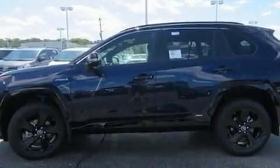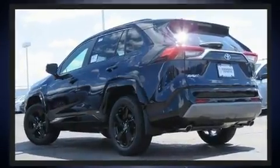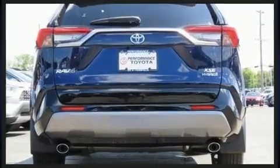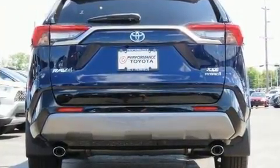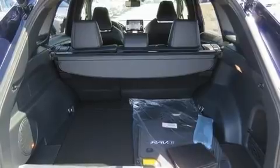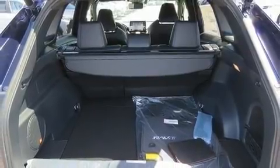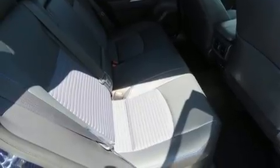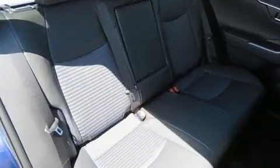Toyota ensures the safety and security of its passengers with equipment such as dual front impact airbags with occupant-sensing airbag, front and side impact airbags, traction control, brake assist, a panic alarm, an emergency communication system, and four-wheel disc brakes with ABS.